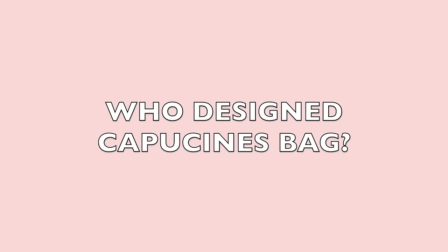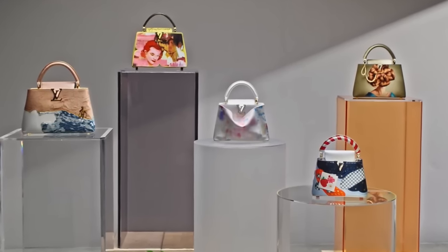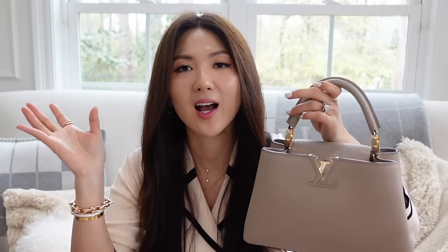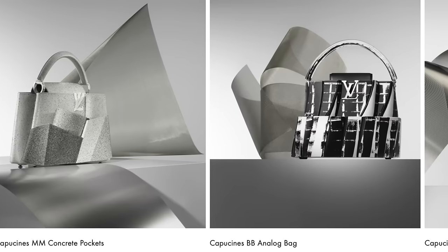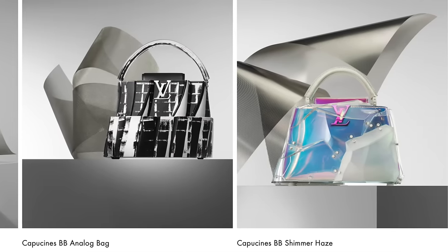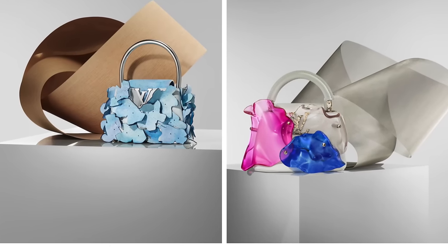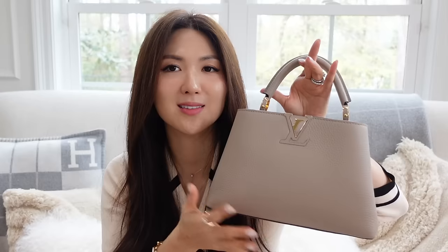I forgot to mention who designed the LV Capucines. Nicolas Ghesquière designed the Capucines, the original from the beginning. Lots of artisans have made their own collections of Capucines. Now they have artsy Capucines - very artistic and special. Currently at their website they have videos for you to watch. They've collaborated with different artisans and it's beautiful and very special. Dior does that too with Lady Dior, their iconic handbag. These high-end brands like to do that to show off their iconic handbags in different looks.